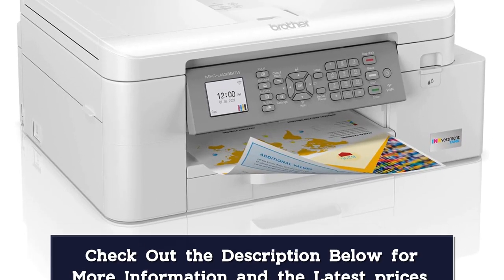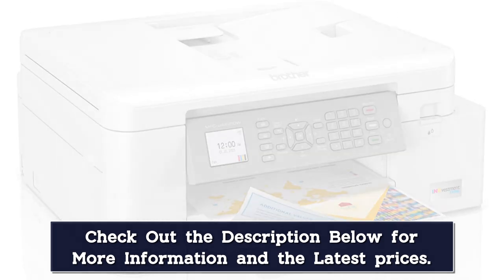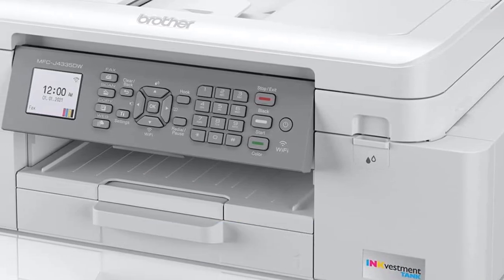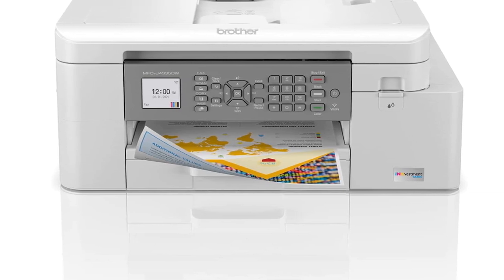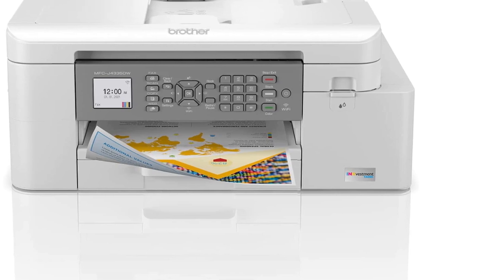It has an ADF-equipped scanner that processes up to 20 pages per minute, plenty of connectivity options, and mobile app support. It prints exceptionally high-quality documents, and while it doesn't have the best color range and accuracy, it still produces very detailed photos. Overall, it's a great option for most households and one of the best all-in-one inkjet printers we've tested.